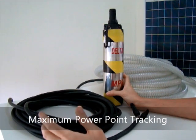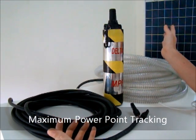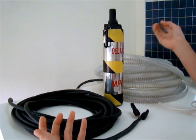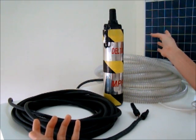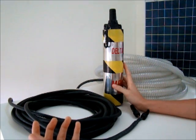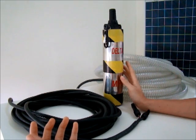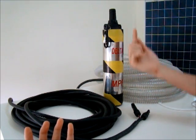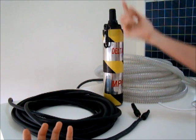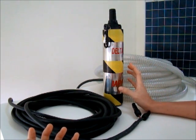With MPPT, the pump itself can detect the maximum voltage and maximum current — in other words, the maximum power from the solar array — and use it at maximum capacity to run the pump, so the centrifugal force can turn and push the water upward. The MPPT technology has been incorporated inside the pump.